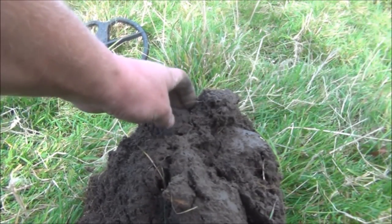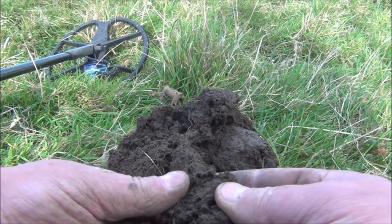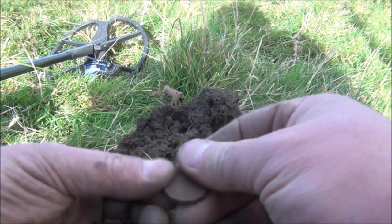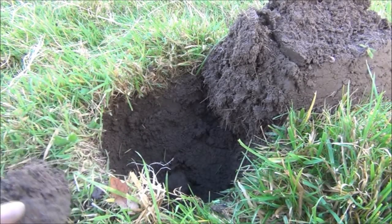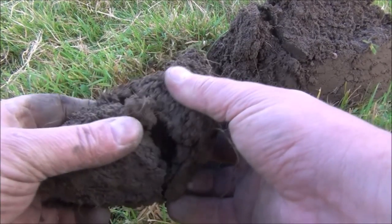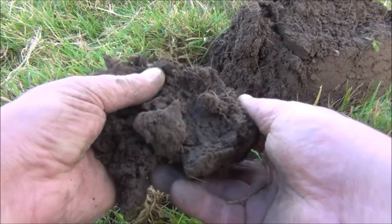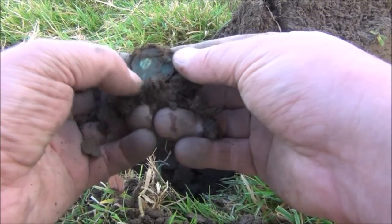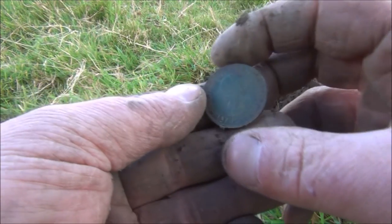This looks promising — a really tricky signal from probably a good ten inches down, so I'm hoping it's a coin. It is a coin — it's a threepenny bit from Elizabeth the Second. That was a hell of a depth, I almost didn't dig it. This next one was from about seven or eight inches down, reading 12/39 — hoping it's another coin. There's definitely something in there. It's another half penny — a ship halfpenny, 1958, Elizabeth the Second, with a quite nice patina on it.